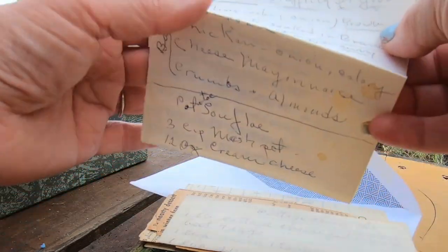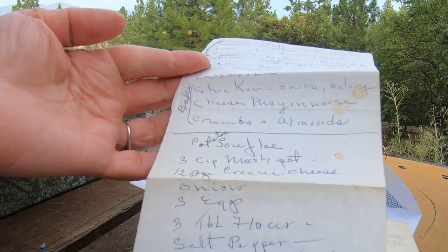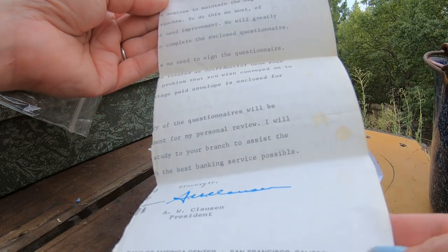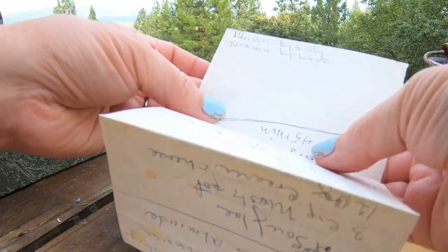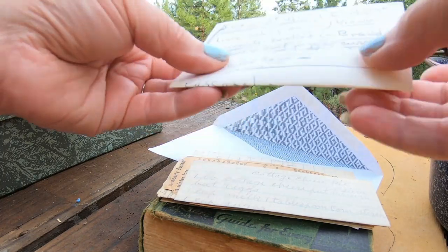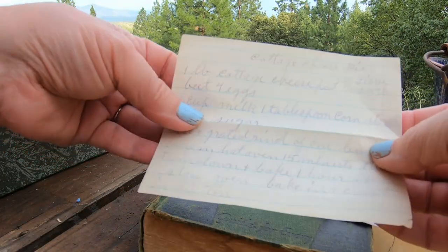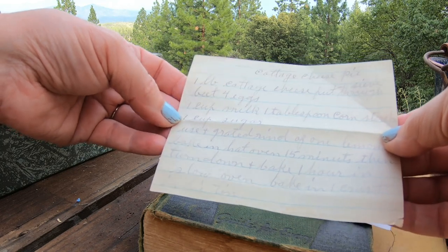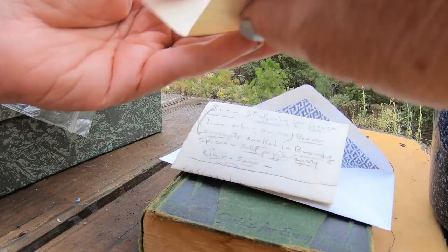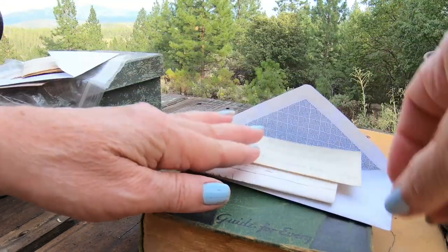There's rice, rice, rice - stuffing for goose, casserole, potato soufflé mixed with electric beater. On the back of a Bank of America letter - 'Driven by duty, drawn by love.' It's little pieces of people's lives, and that fascinates me. There's also a cottage cheese pie: cottage cheese put through a sieve, four eggs, milk, cornstarch, sugar, grated rind of a lemon - then bake in a crust. I am baffled.